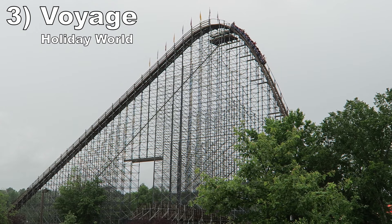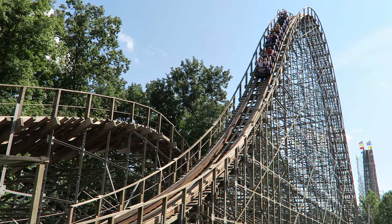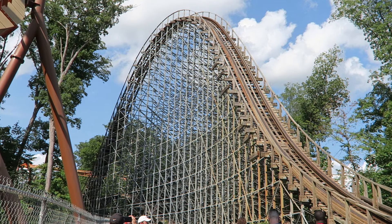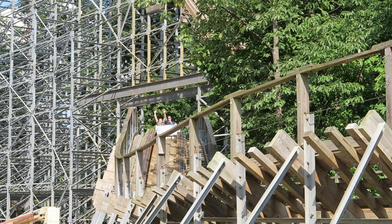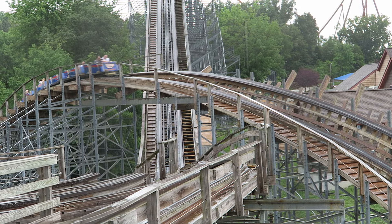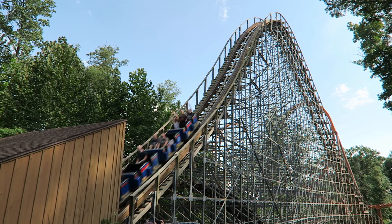Number 3: Voyage at Holiday World. This Gravity Group wood coaster is absurdly long and it feels like three rides in one. The outward leg features giant camelbacks loaded with airtime. The turnaround section mixes bunny hills and quick turns. Then the return leg weaves back and forth while also throwing in plenty of bunny hills. This ride holds its speed incredibly well for its length, and nearly every hill offers airtime — it feels like an endurance test in the best way possible. And night rides on this coaster are legendary.